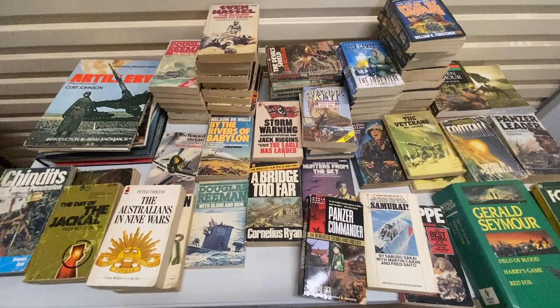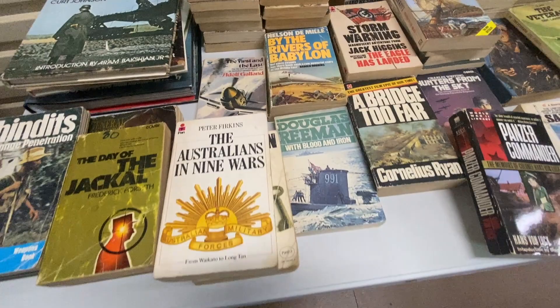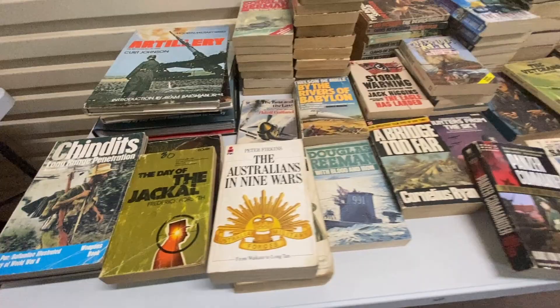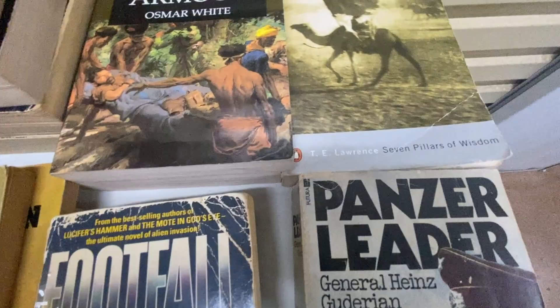One thing you may be noticing with these books is that every single one of them is in extremely poor condition. They are all very tatty, they are all very old. There's not a lot of foxing even in these old books, but the pages are discoloured, the covers are worn, they are bent at the edges — they are certainly all only in acceptable condition.